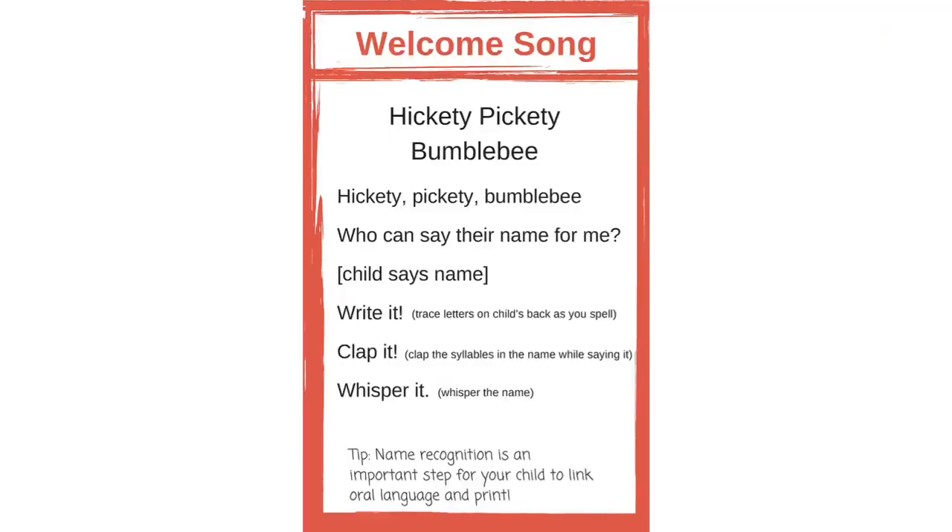Just like with brilliant babies we're gonna start out with our hello song, Hickety Pickety Bumblebee. This is a great song to do. Not only does it help me and everybody else learn your name, but also we're spelling your name, which is very very important — a great way to start learning your letters.